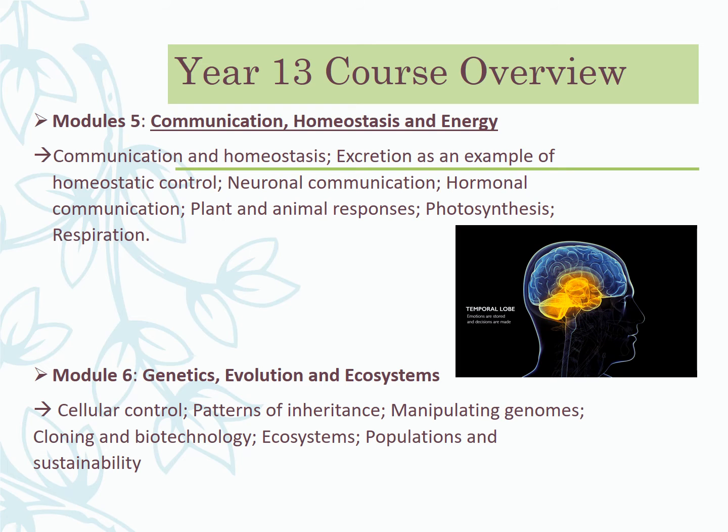The ecosystem content includes opportunities for fieldwork — we try to go down to the beach and out into fields to do surveys, looking at biodiversity and how to measure it. We examine whether environmental influences are driving the growth of a species in a particular area. We also look at where biology is going in terms of the planet — the effects of climate change, what we can do, whether it's too late, and how government policies are shaped. It's the politics of biology, which is really fascinating.